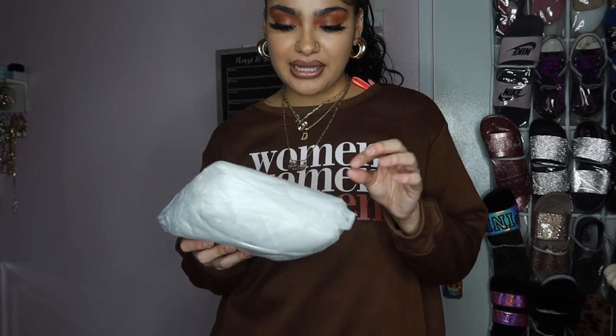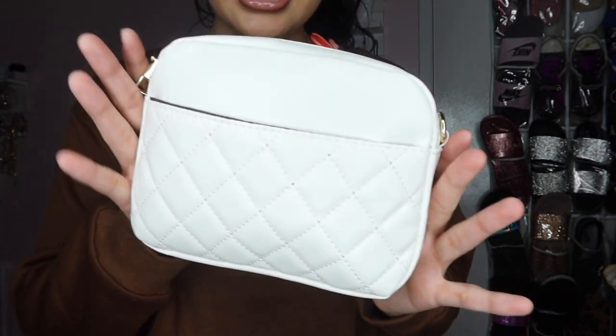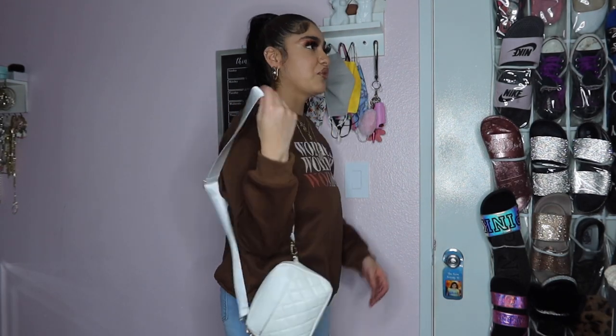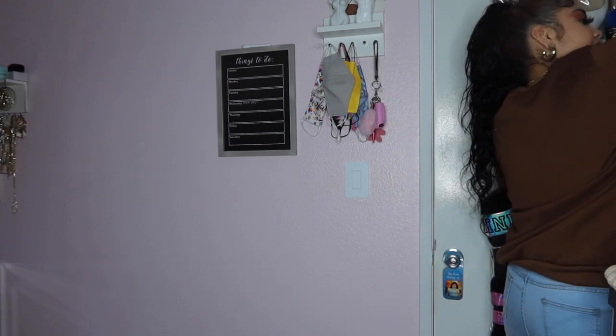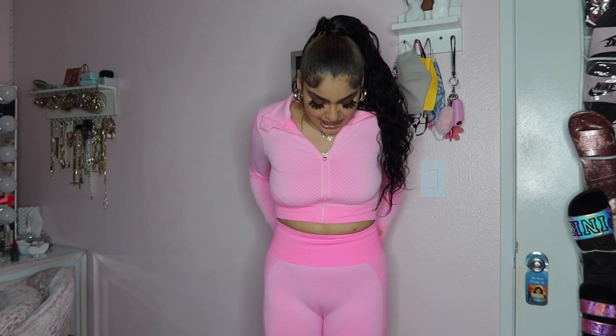Let me show y'all my little quilted bag. It just looks like this — it's beige and white. Let me put on the straps. It's small y'all but it's super cute.